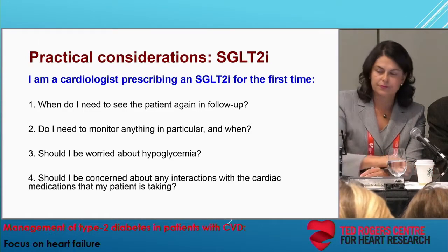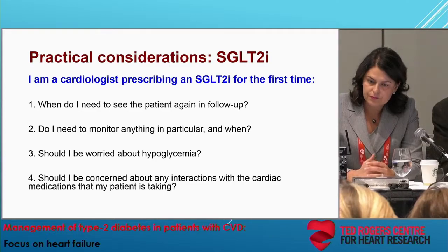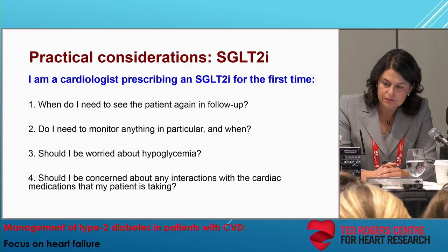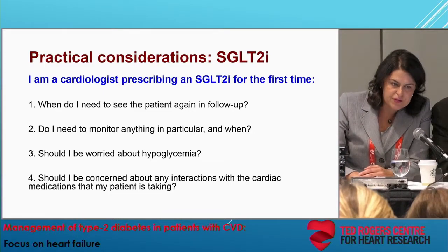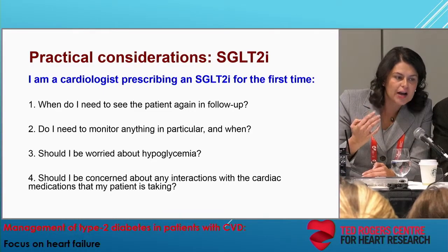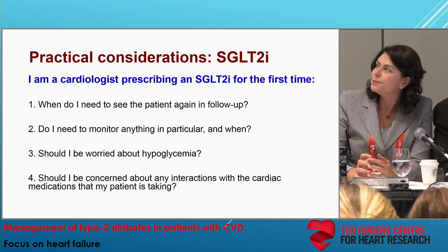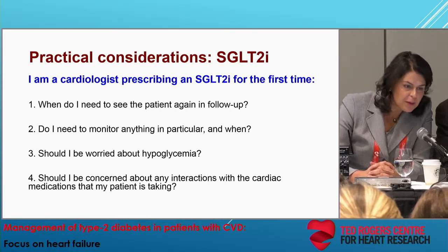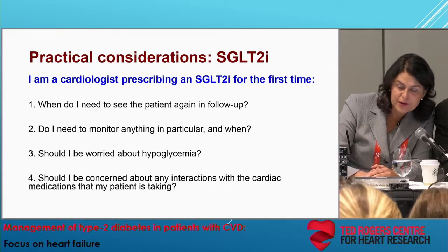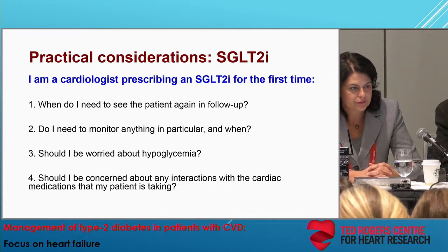Julie, if they're on diamicron 60, you're going to make it 30? It depends on their A1C. If we're in the lower range, I would do that. If they're in the higher range, I'd be a little less likely to. And if they're on 20 units of Lantus, I'd probably drop it between 20 to 40%, depending on my feel of the patient. Thank you.